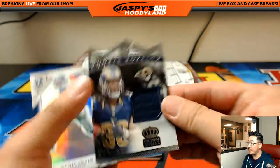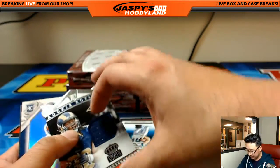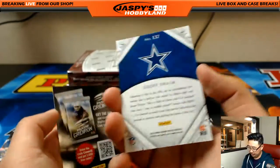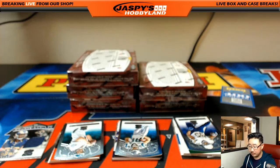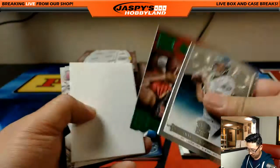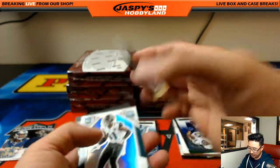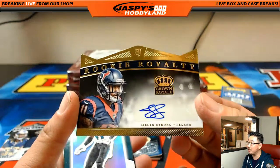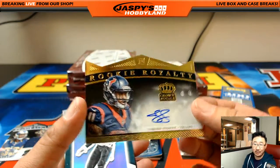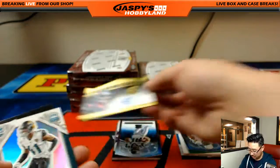Rookie Royalty relic Todd Gurley, 59 out of 499 - Jeff Swain. And look at this - 32 out of 75 for Arthur, Rookie Royalty die-cut autograph, Jalen Strong. Nice - that's strong, nice one Arthur!